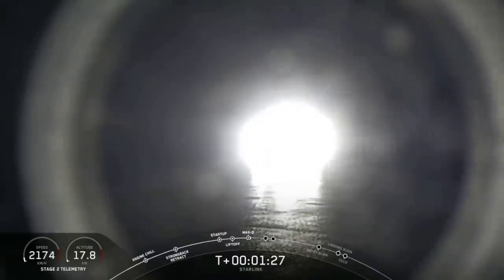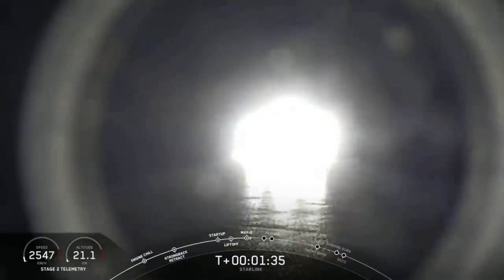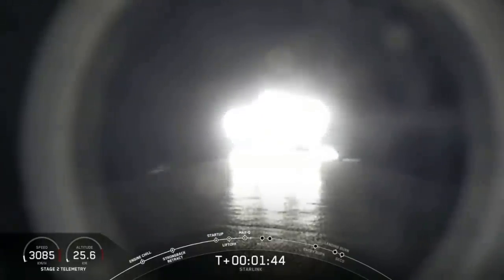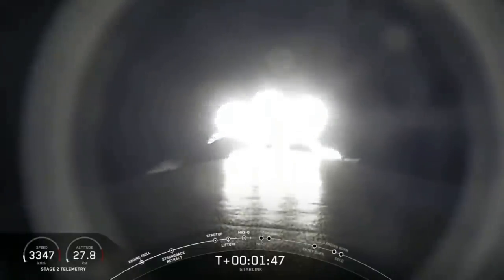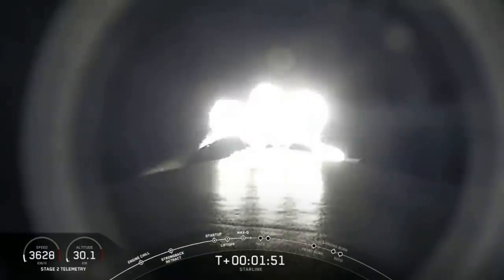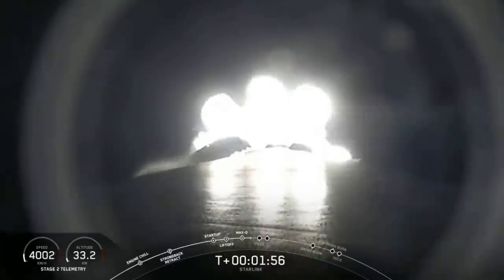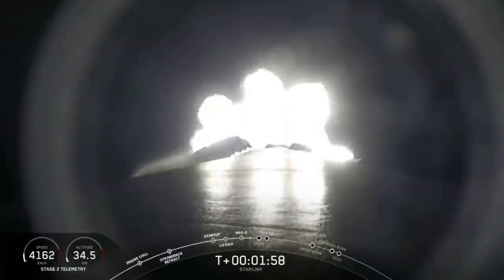MECO is where all nine M1D engines shut off to slow the vehicle down in preparation for stage separation, where the first stage separates from the second stage — with the first stage starting to make its way back to Earth for landing, and stage two continuing on its journey with the third event called SES-1, or second engine start one. That's where the MVAC engine lights up on the second stage and propels it along with the Starlink satellites to its drop-off orbit.